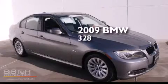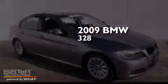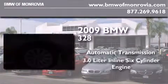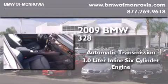This is a 2009 BMW 328. This car has an automatic transmission and a 3.0-liter inline six-cylinder engine.